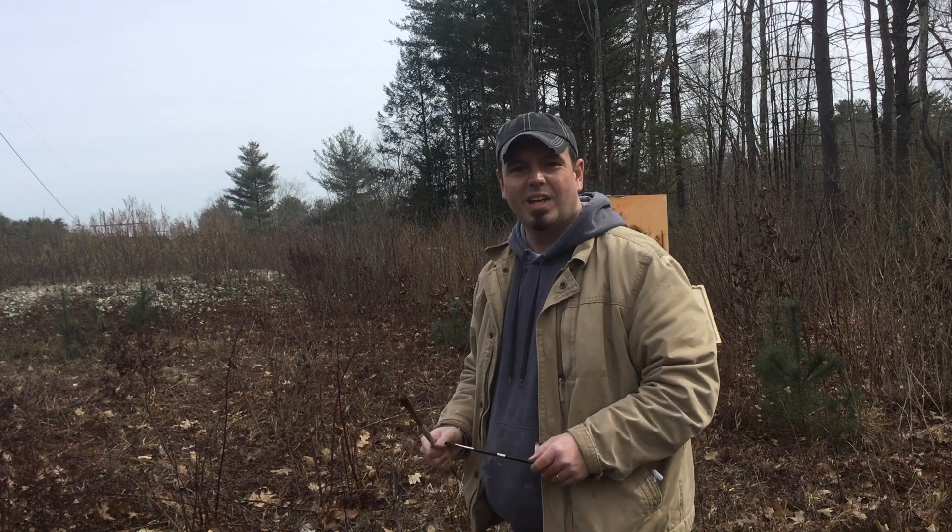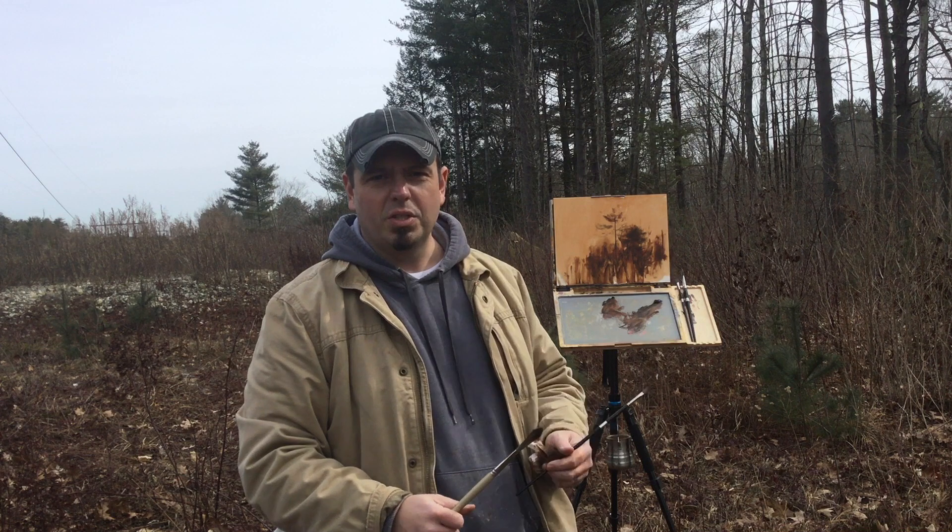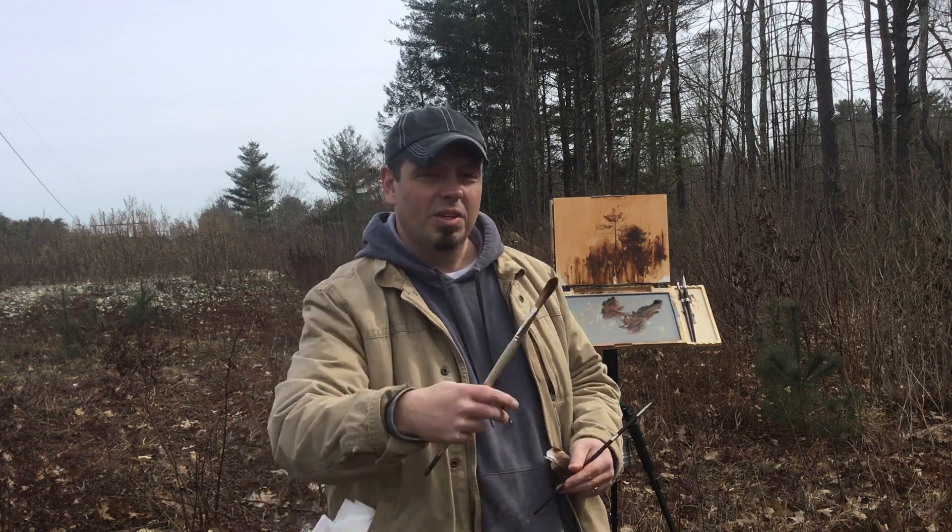Hi there. My name's Paul Batch. I wanted to share a little bit with you about my working process in preparation for my show at Tilting at Windmills Gallery. Come on, let's check it out.